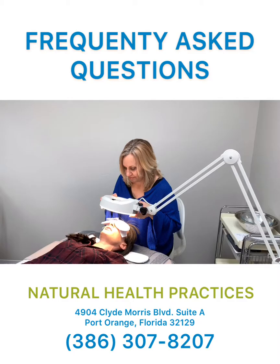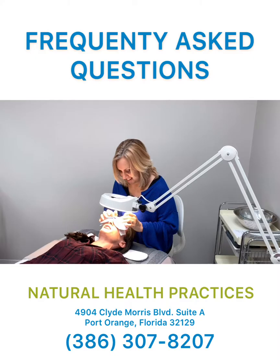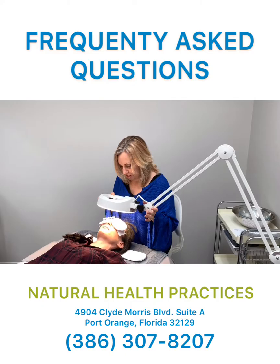So am I going to peel a lot from this? No, since you're not having the infusion peel, you shouldn't peel at all with a regular facial.